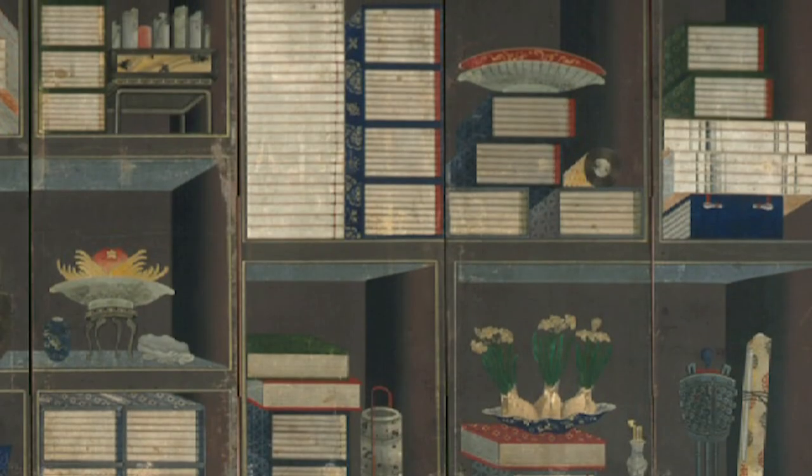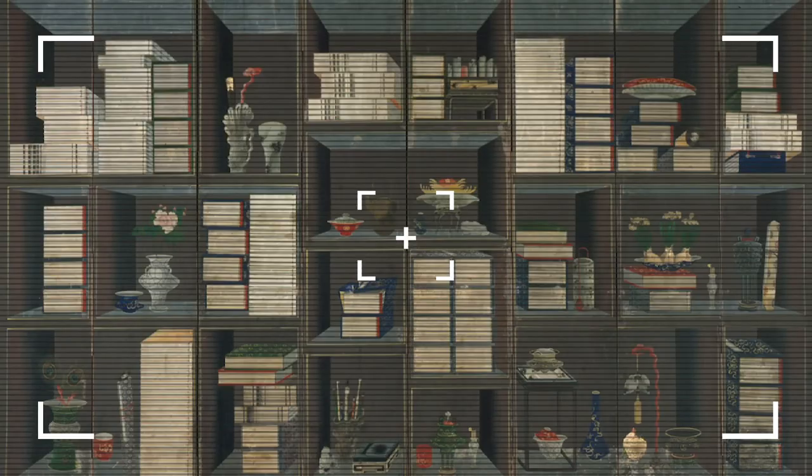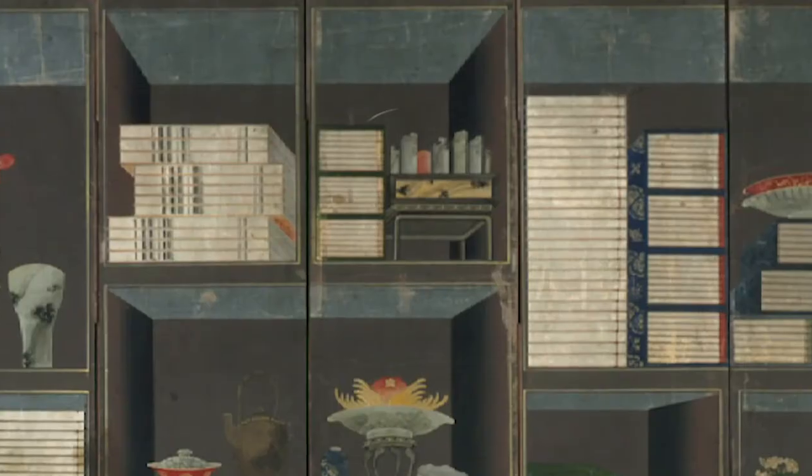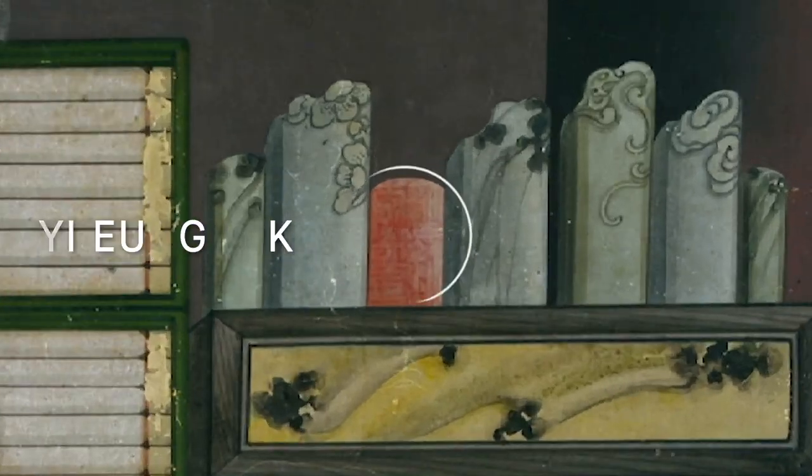However, some painters left their traces or marks in a playful manner. With a high-resolution photograph and x-ray, we discovered that the seal lying on the upper part of the fourth panel from the right bears the artist Yi Yong-nok's name.